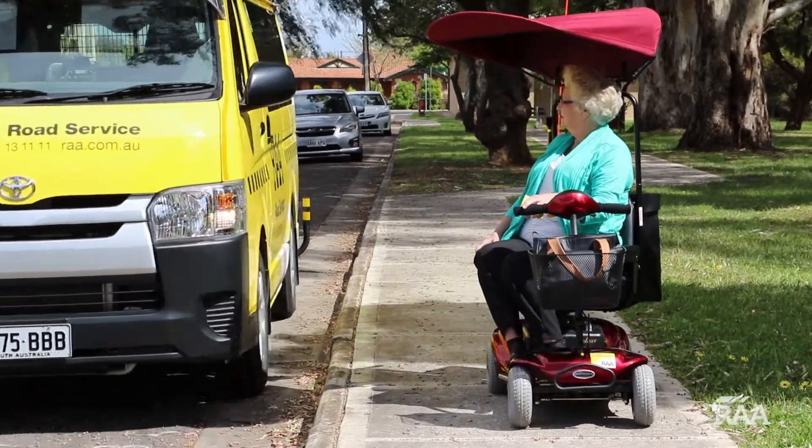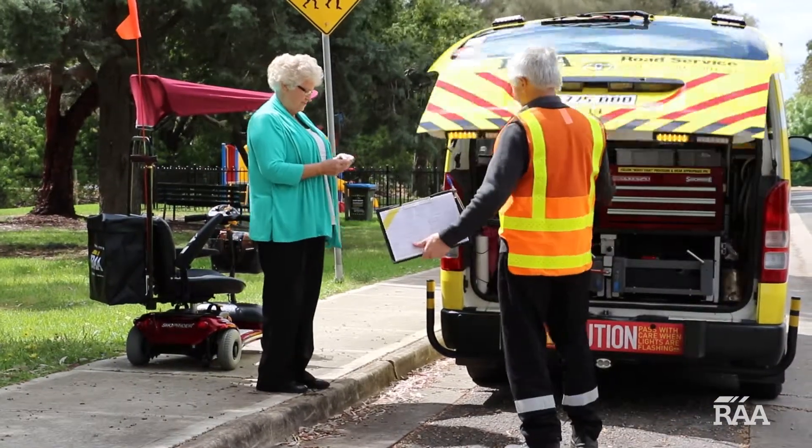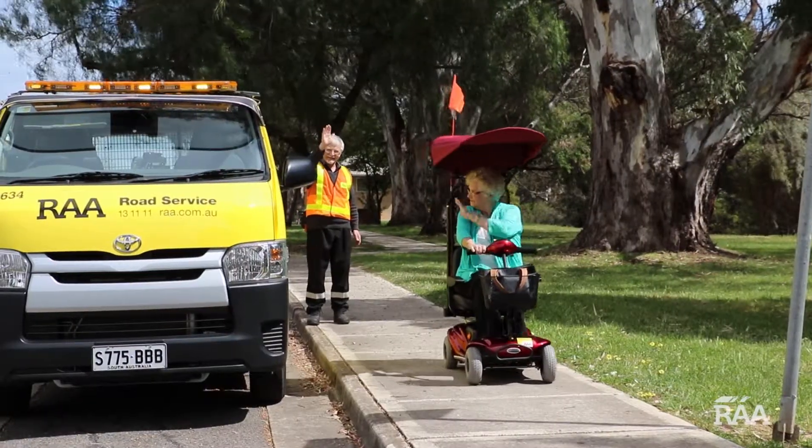For extra peace of mind, RAA Road Service now covers you for mobility scooter breakdowns. Additionally, we also offer mobility scooter insurance to cover you in unfortunate circumstances.